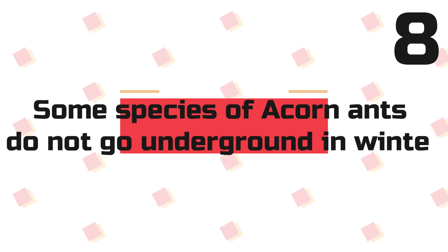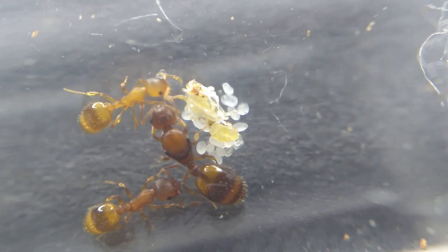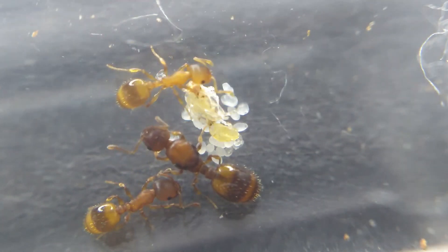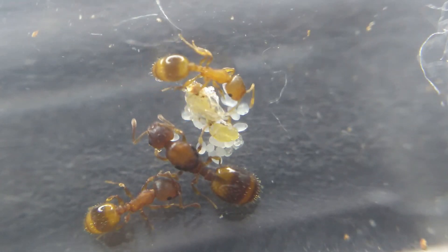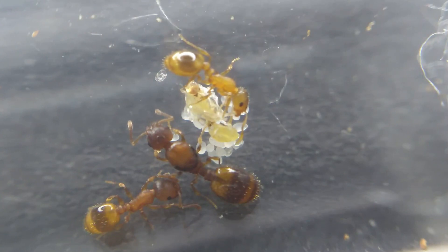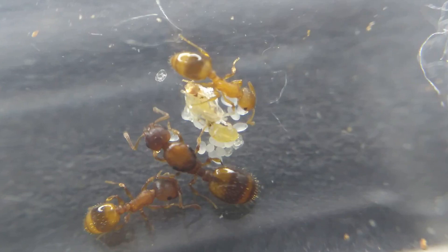Fact 8: Some species of acorn ants don't go below ground during winter. Unlike most species in the UK and Europe, which go underground to hibernate during the winter months, these ants sometimes stay above ground and face the harsh conditions of winter. Sometimes even pieces of wood and acorns get completely frozen over. This is a very risky process for the colonies' survival, but these ants are really hardy and can survive the tough conditions of winter.